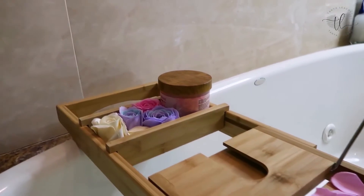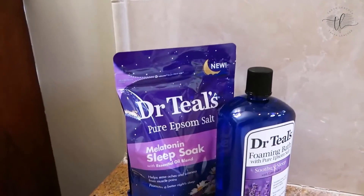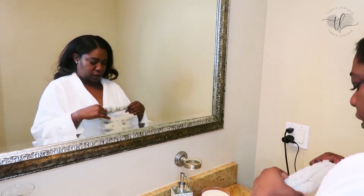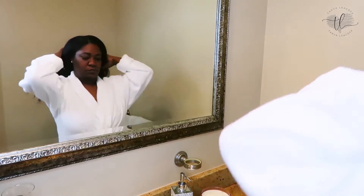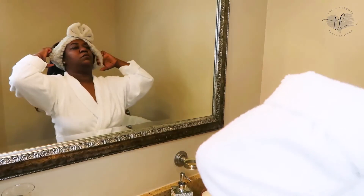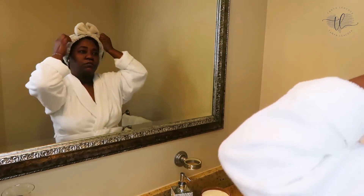I'm using my Dr. Teal's melatonin Epsom salt, putting that in the bath. Now to get this face ready — I'm gonna put this hair back because I hate when I go in the bubble bath and it sweats my edges out and then I'm ruined for the rest of the day. So let's cover these bad boys up.